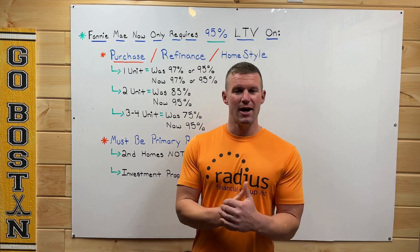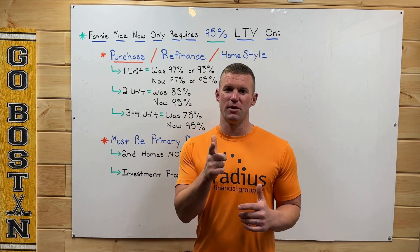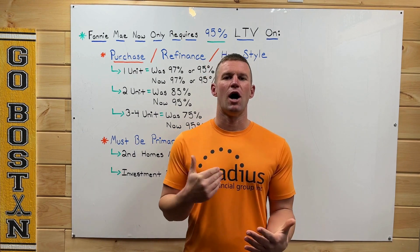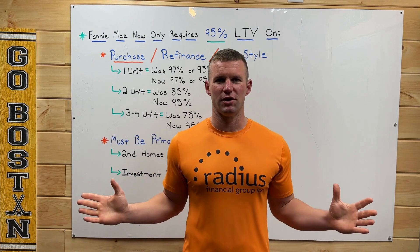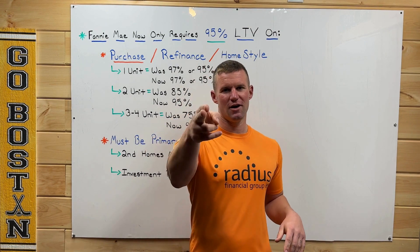That is all she wrote. If you enjoyed this video, I'd love it if you could hit the like button, and if you'd like to see more of my videos, please subscribe so you don't miss anything. Most importantly, if you want me to cover other topics, leave it in the comments below and I'll make a video on whatever mortgage or real estate topic you'd like. Talk to you later!